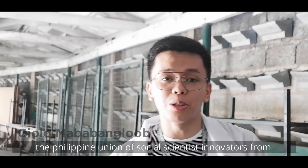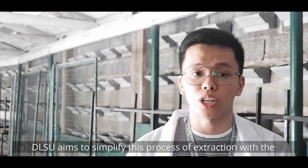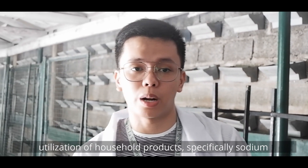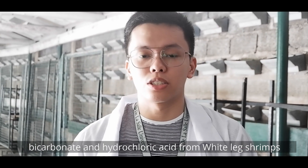The Philippine Union of Social Scientist Innovators from DLSU aims to simplify this process of extraction with the utilization of household products, specifically sodium bicarbonate and hydrochloric acid, from white-legged shrimps.